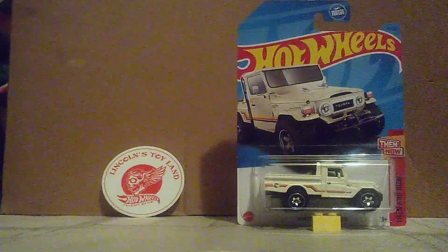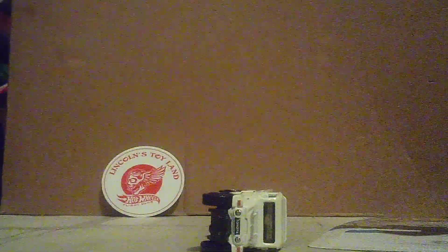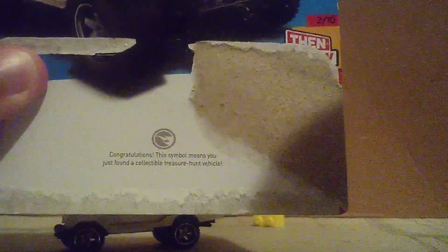Alright you guys, I got it out of there. Here's that treasure hunt logo on the card with the symbol on it.